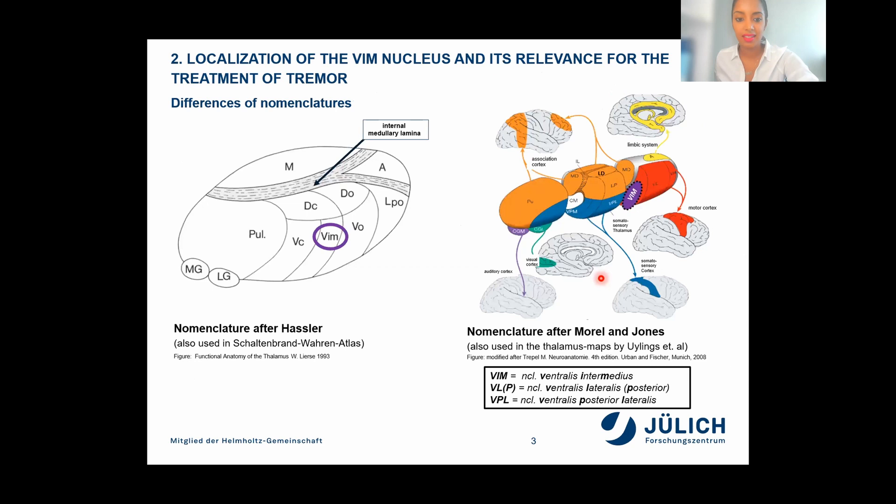Now we are moving on to the VIM nucleus. In general, the thalamus is subdivided into three major parts by a Y-shaped white matter structure called the internal medullary lamina. It divides the thalamus into an anterior, medial, and a very large lateral part.